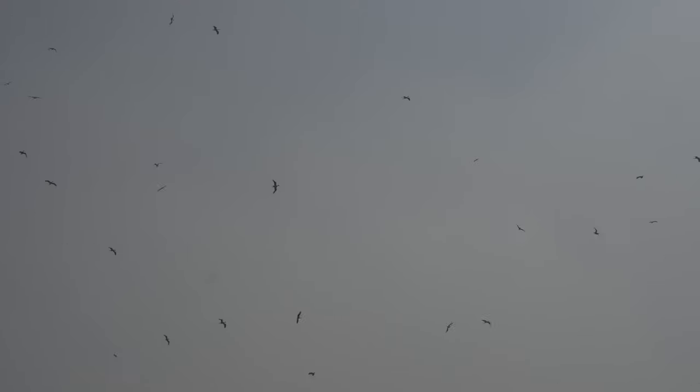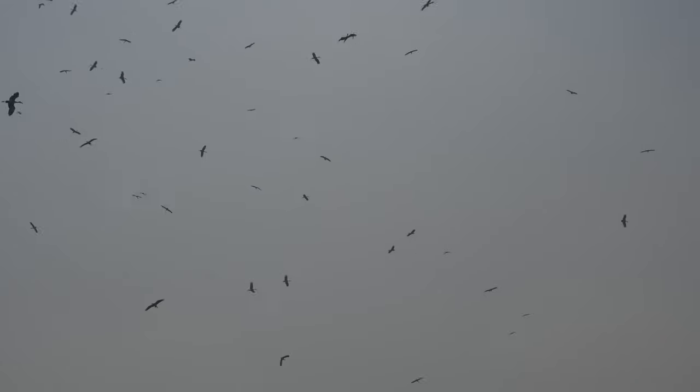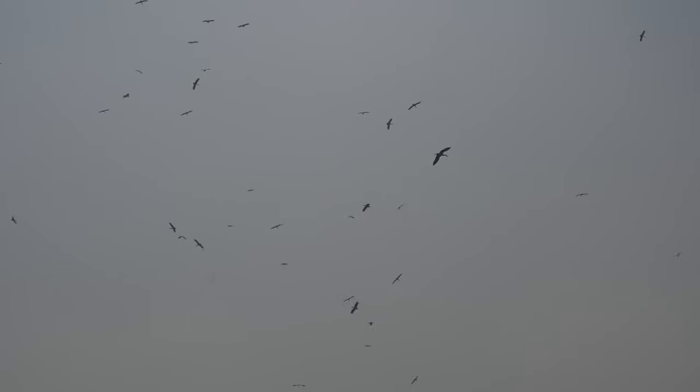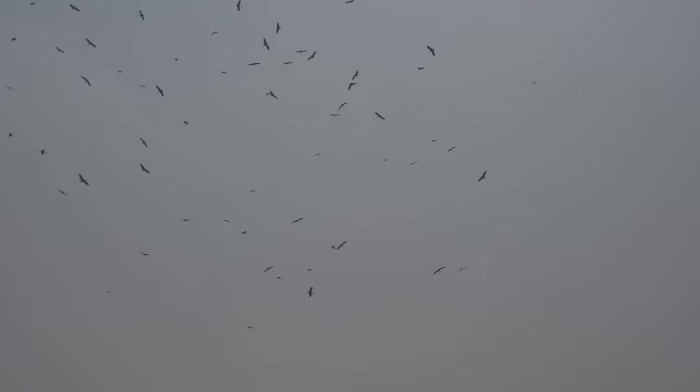The birds may move widely in response to habitat conditions, and young birds also disperse widely after fledging. Individuals ringed at Bharatpur in India have been recovered 800 km to the east, and a bird ringed in Thailand has been recovered 1,500 km west in Bangladesh.